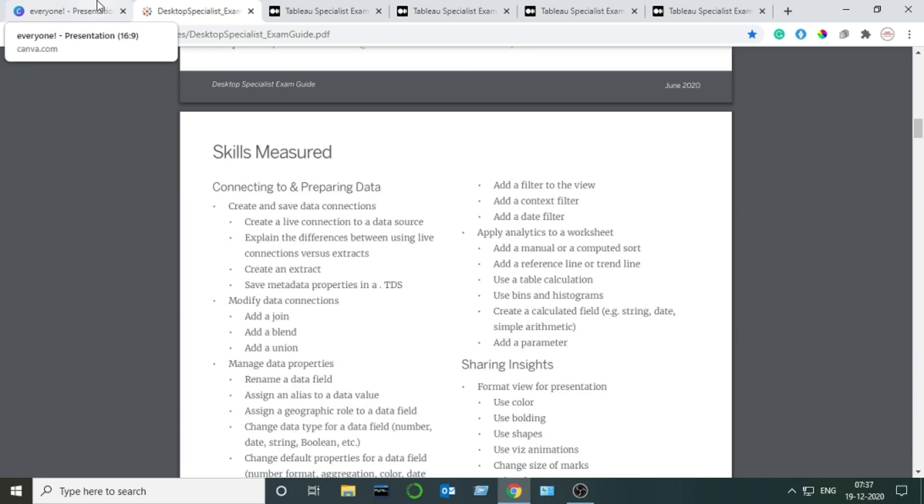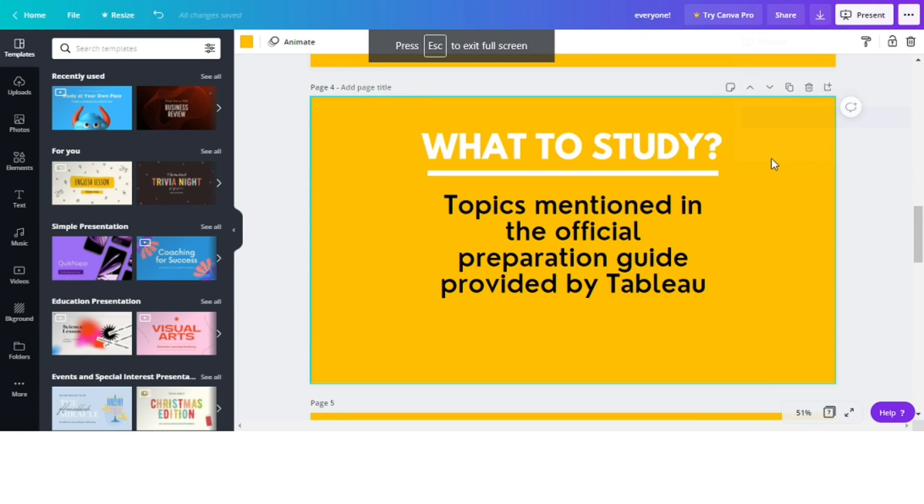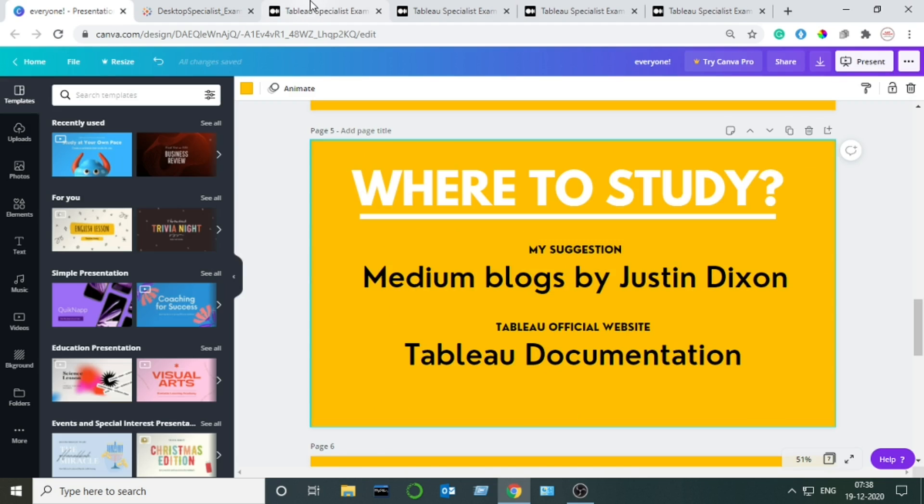However, I found the Tableau Help documentation to be very lengthy and vast, so I followed Medium blogs written by Justin Dixon. I'm not saying Tableau documentation is not good or has faults, but I found it very long and vast. I followed Medium blogs written by Justin Dixon instead. I have put the links to these blogs in the description box and you can follow them from there.